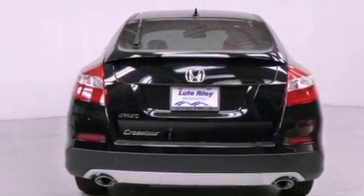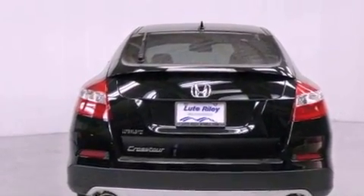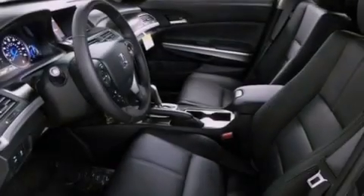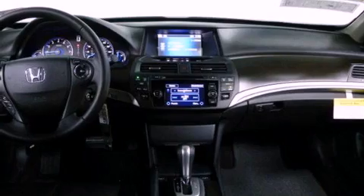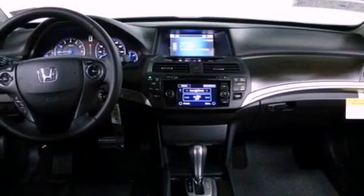A leather-wrapped steering wheel, a passenger side vanity mirror, a security system, traction control, and an auto-dimming rear-view mirror. And the heated seats can warm you up in seconds, keeping you and your passengers comfortable the whole trip.